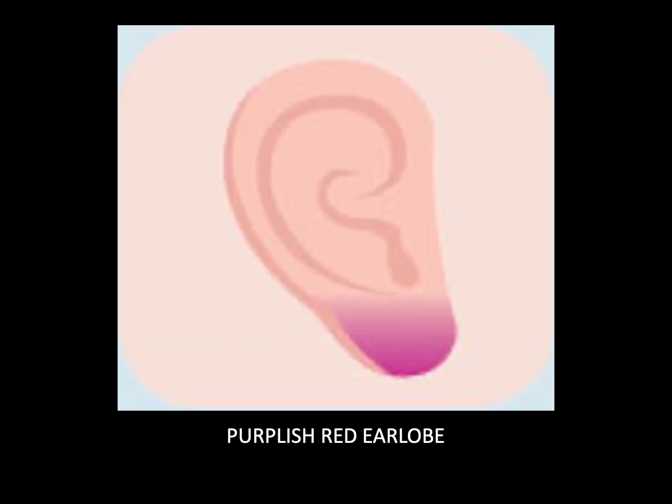Purplish red earlobe. When the earlobe appears purplish red, accompanied by swelling and even ulcers that turn into scabs easily, this is the result of high blood sugar in the body.